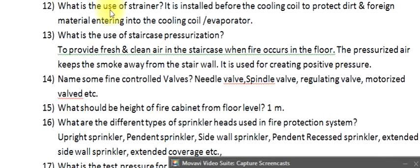Question 12: What is the use of a strainer? It is installed before the cooling coil to protect against dirt and foreign material entering into the cooling coil or evaporator. Question 13: What is the use of staircase pressurization? To provide fresh, clean air in the staircase when a fire occurs on the floor. The pressurized air keeps smoke away from the stairwell and creates positive pressure.